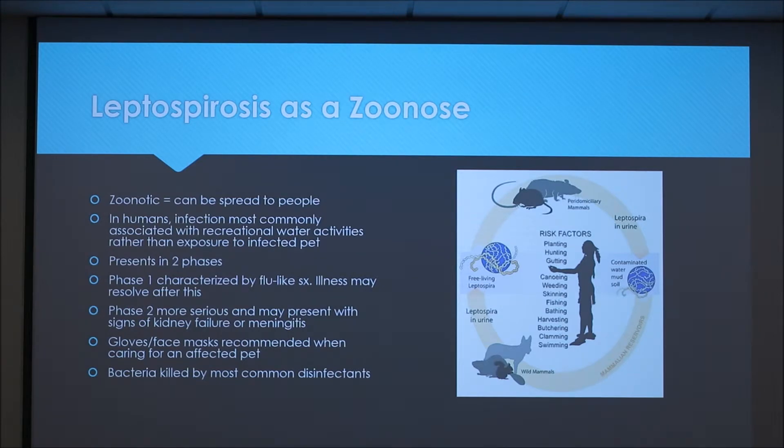It's also zoonotic, so it can be spread to people. In people, it's most commonly associated with recreational sports in the water rather than being exposed to an infected pet, but it's still possible that it can be spread that way.